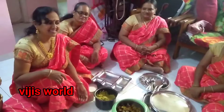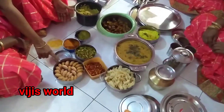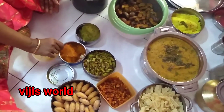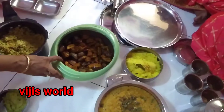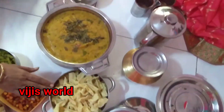Pongal celebration at my home. The first one is sweet Badusha, and then Yam Fry, Potato Fry, Avla Pickles, Hudhinak Chutney, Vegetable Biryani, Brinjal Fry, Lemon Rice, and Bisibela Bath with Rice Pappad.